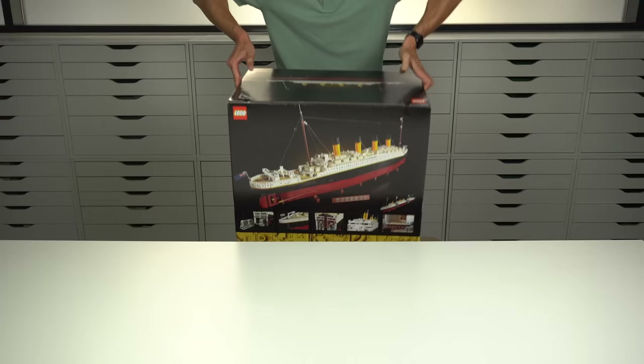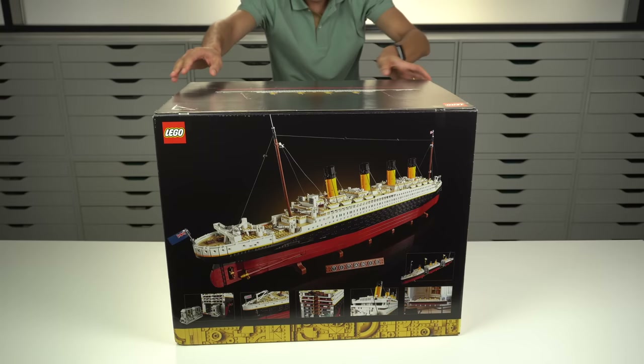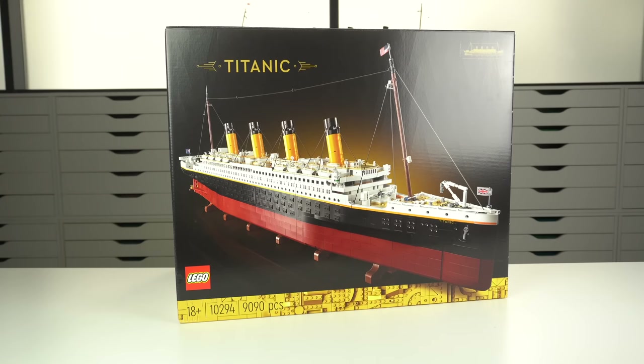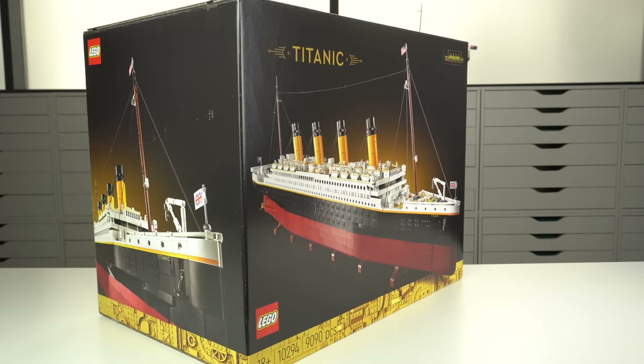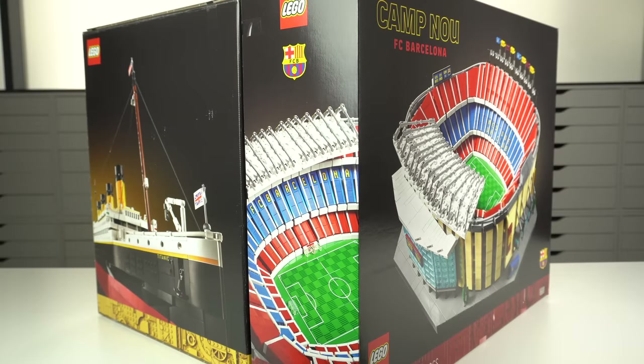Everything about this model is big and it starts with the box. I have never held the Colosseum or the UCS Millennium Falcon boxes, some of the biggest ones LEGO has ever made, so I can't really compare it, but this thing is huge — it weighs about 14 kilos and makes standard LEGO boxes look completely ridiculous. Here it is next to the FC Barcelona Stadium box, a set with almost half the piece count, and yet it still manages to be more than double the size.